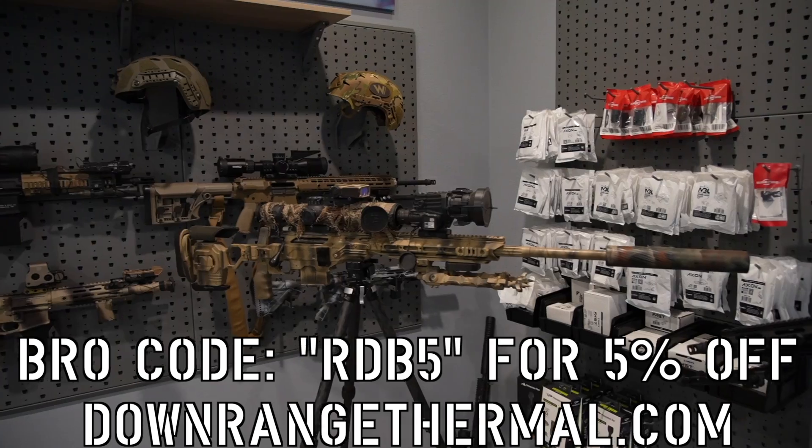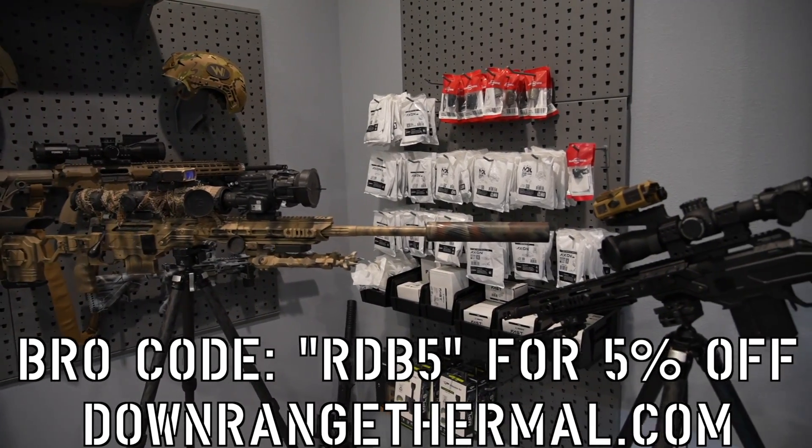We're here with Drew. So Drew, let's talk a little bit about yourself. I've been on board with Downrange Thermal for about a year, worked side by side with them for a lot longer than that. I am in charge of commercial sales, so anything sold through the website commercially or in store is going to be my wheelhouse.